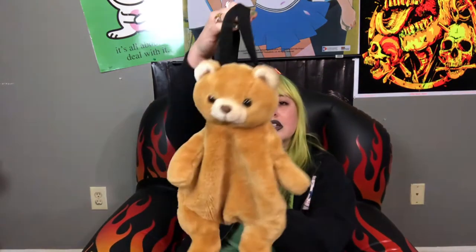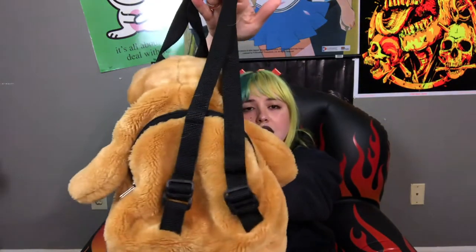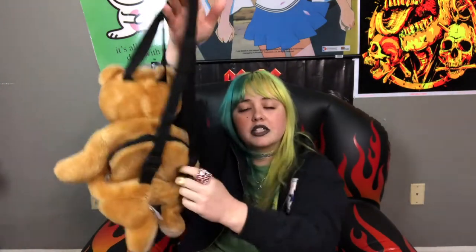Adorable little teddy bear backpack purse with cute adjustable straps on it, so it's not a child size. You can actually fit it over your shoulders — it fits really well.